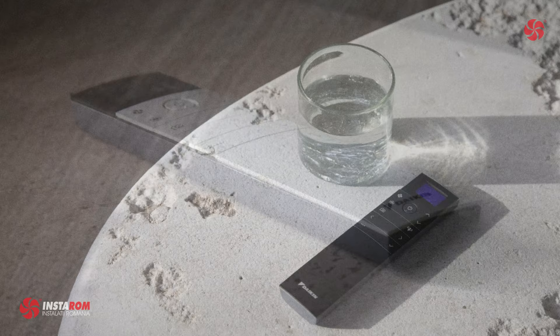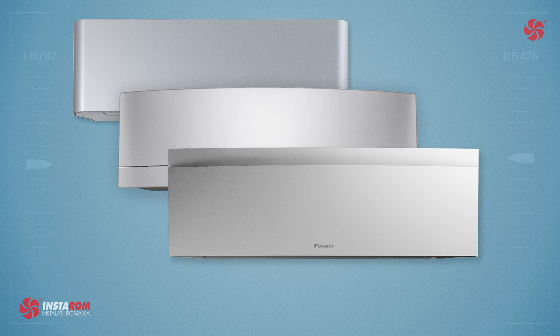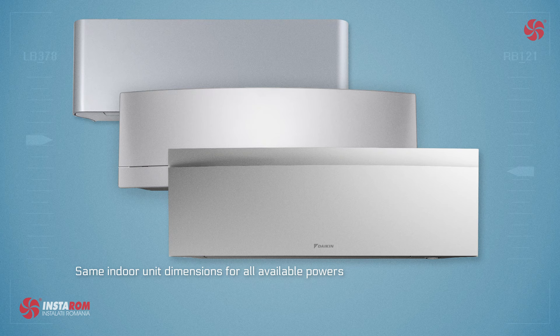We note that the design and technical characteristics have evolved through time, but two main features of the Emura model have remained unchanged: the unit size of the indoor units, all having the same size regardless of their power, and the intelligent eye. Thank you for watching, we hope you enjoyed it.